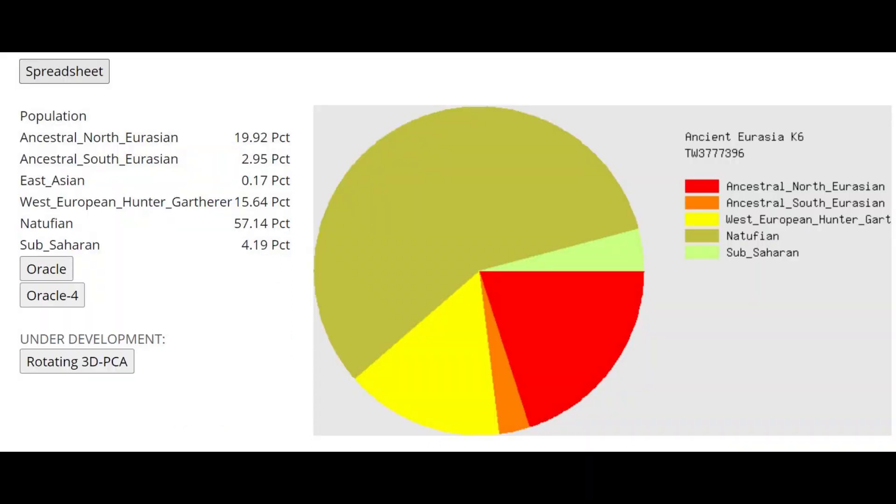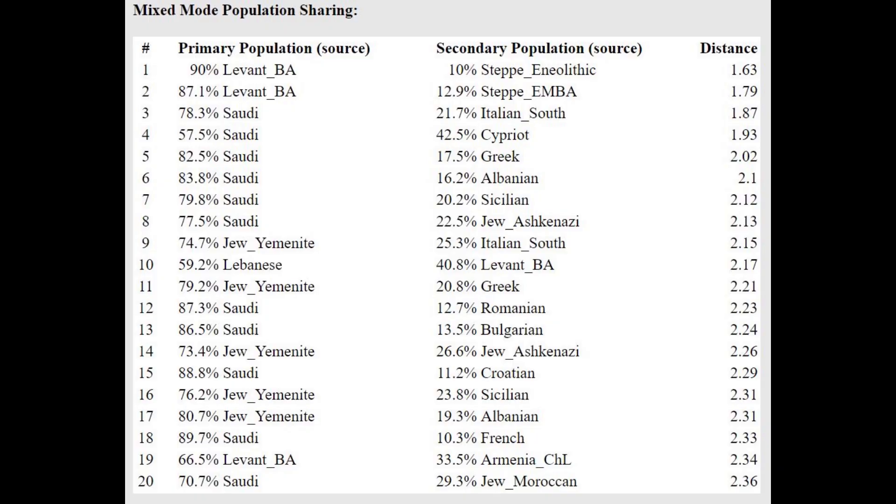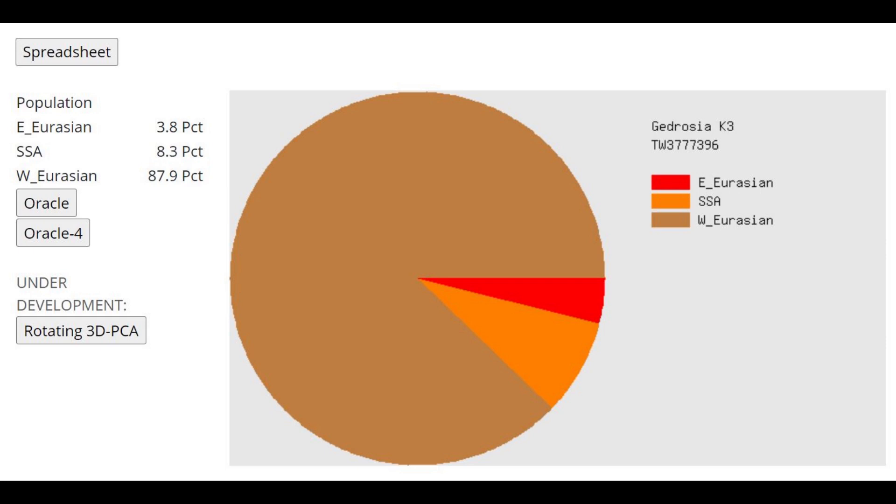With Ancient Eurasia K6 by Gedrosia Calculators, he's scoring 57% Natufian, but actual Natufians only score around 75–80% Natufian on this calculator, so that contextualizes the result. With the Oracle, he's getting modeled as a mixture of Bronze Age Levant plus Steppe Neolithic, or Bronze Age Levant plus Steppe Early Middle Bronze Age. With Gedrosia K3, he's scoring 88% West Eurasian and the rest is Sub-Saharan African and East Asian. The Sub-Saharan African signal is due to affinities between Natufians and Pre-Pottery Neolithic Levant populations with Sub-Saharan Africans — not due to actual Sub-Saharan admixture, as he's only scoring 2% Northeast African and nothing from the Sub-Saharan region.